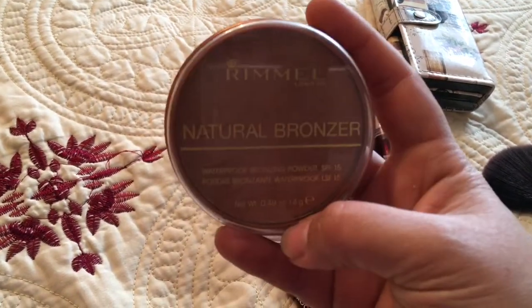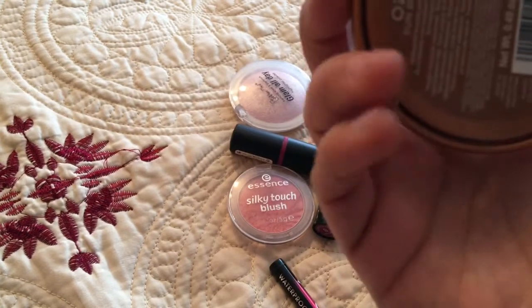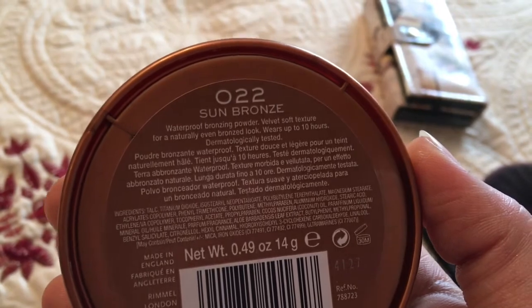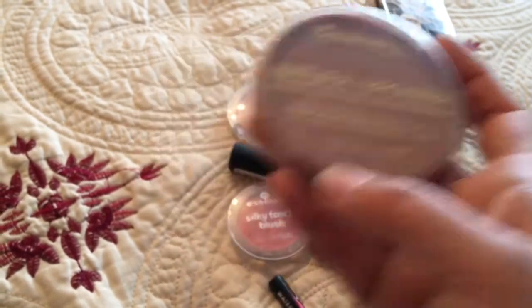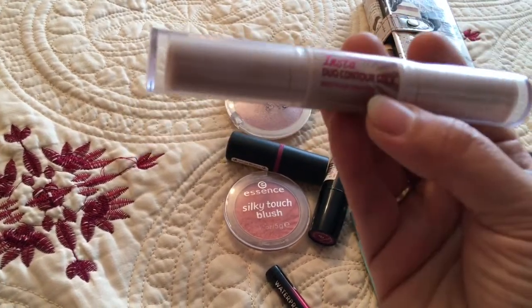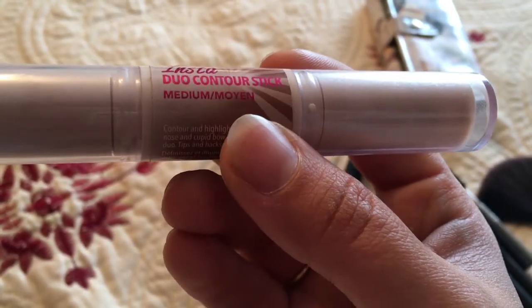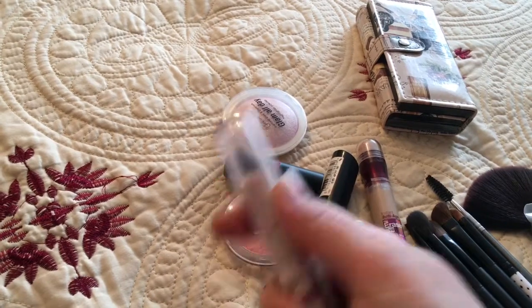For bronzer I use this one from Rimmel — it's the Natural Bronzer. It has SPF 15 and the shade is Sun Bronze. I really like this bronzer. Sometimes I also use this Rimmel Instant Dual Contour Stick — it has a contour side and a highlighter side too.